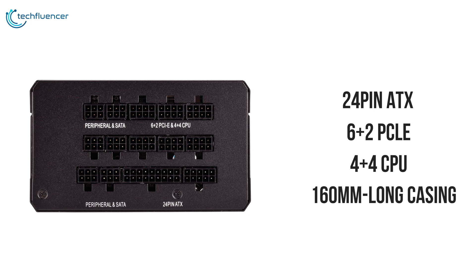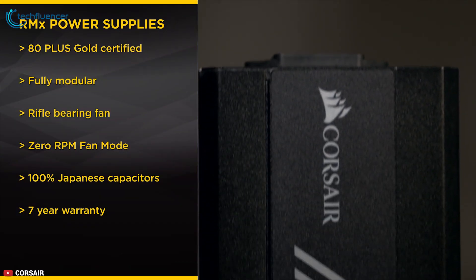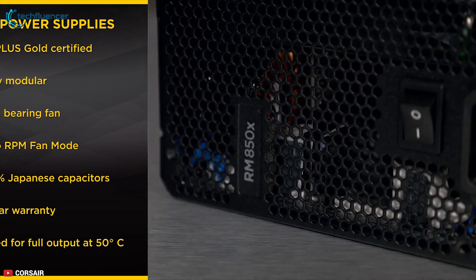A 160mm long casing ensures an easy fit in almost all modern enthusiast PC cases. The RMX series power supply will give you gold-level efficiency for lower cost while delivering excellent performance.